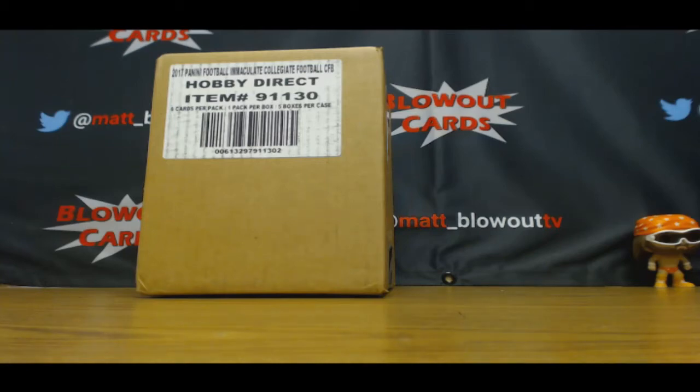Alright, good morning to everybody. We got 11, 12 a.m. Eastern Standard Time, which means new Panini products are valid. Let's go!